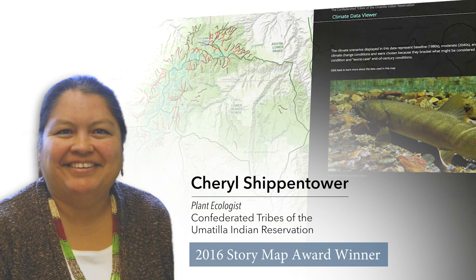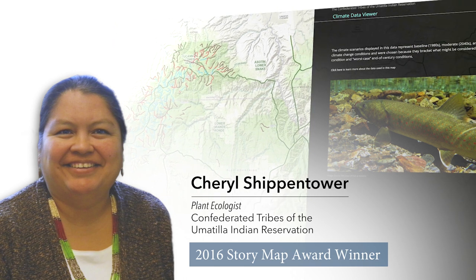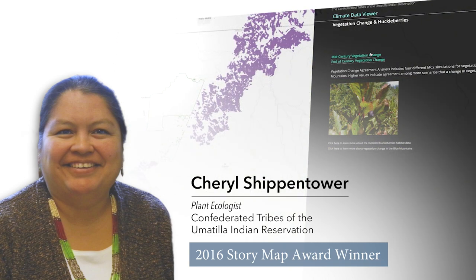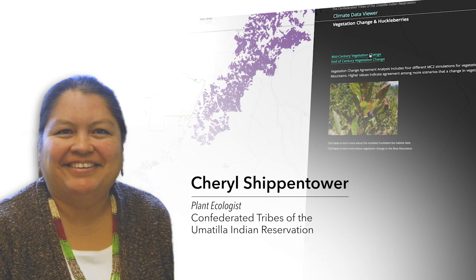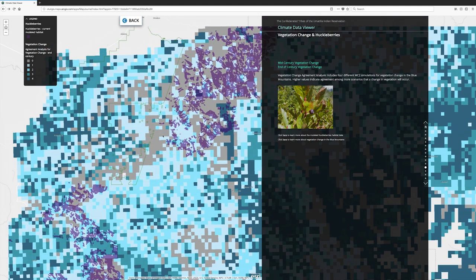What those are are what we call our first foods, and that's water, aquatic resources — salmon is a major category there — wildlife, roots, and berries. The Department of Natural Resources has a mission that we follow. It was adopted in 2006, and it's based on the first foods and how they're served in tribal meals.